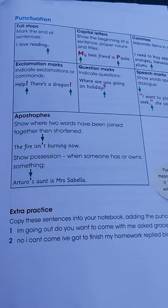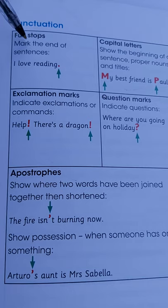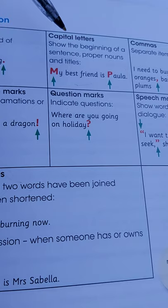Now there are different columns here that are showing you the type of punctuation in a sentence. So let's begin from here. We have full stops — they mark the end of a sentence. So a full stop marks the end of a sentence: 'I love reading.' Full stop. So that is the full stop there.